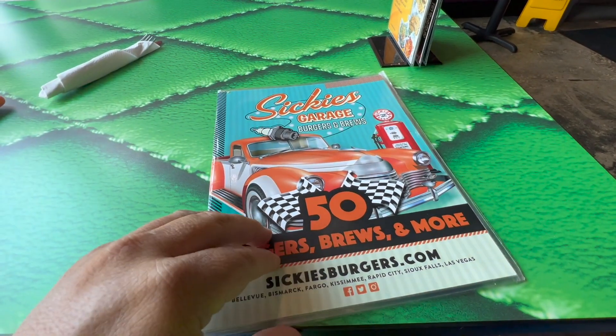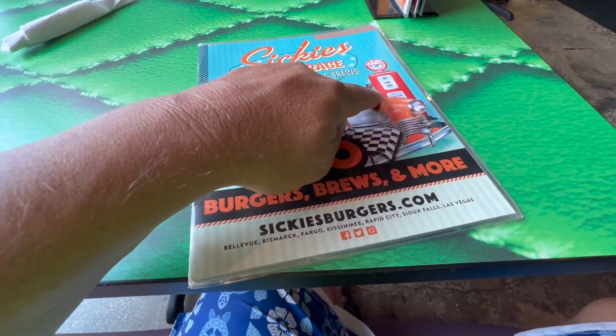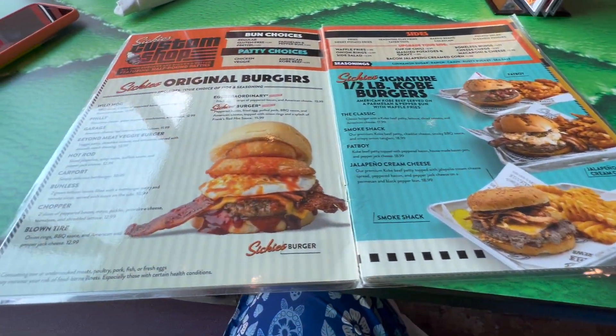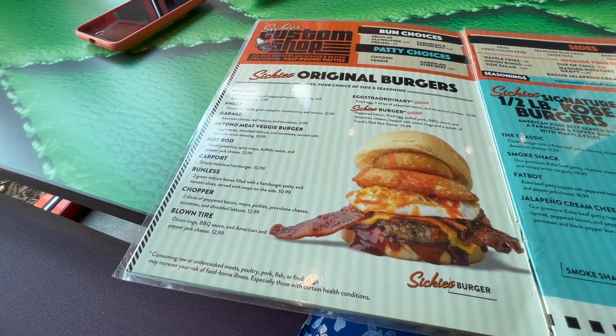I already love the menu here with the old car and the old gas pump. Sikki's Burgers — Sikki's Garage Burgers and Brews. They have wings too, so I'm thinking wings for lunch. Let's go over the menu a little bit.